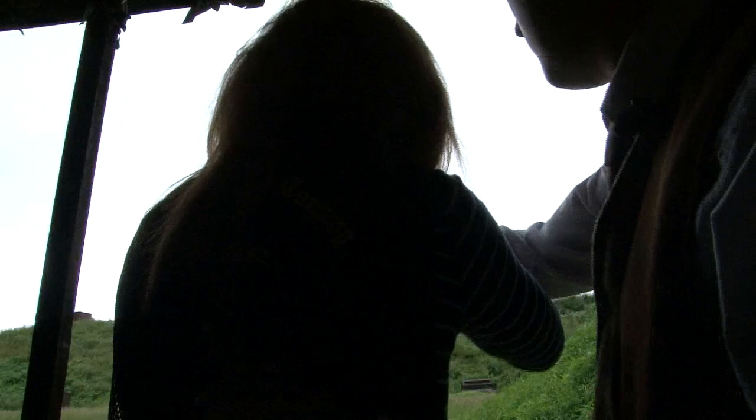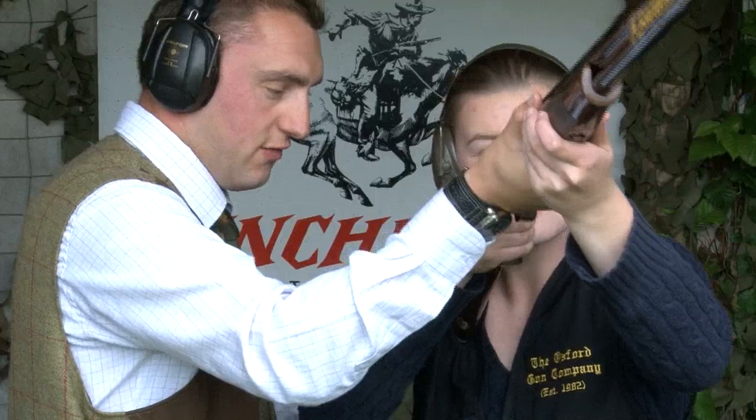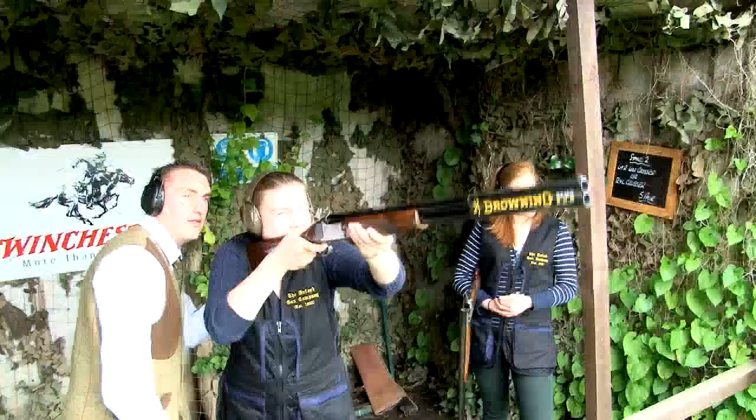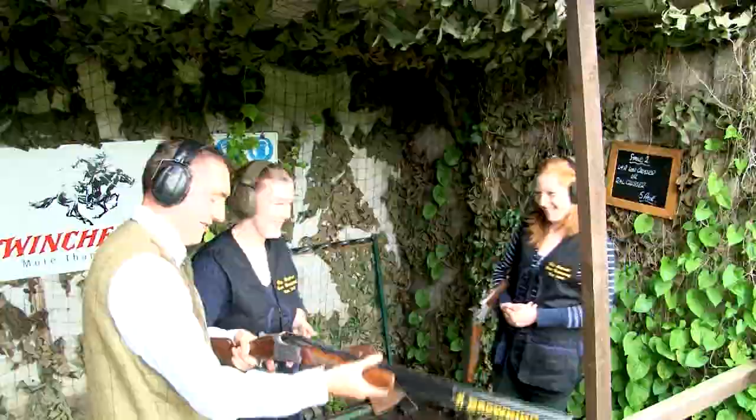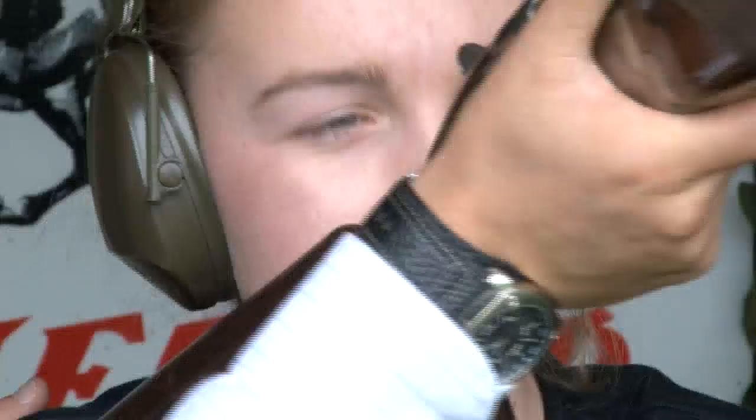First Laura takes the stand, then it's Fran's go. Steve runs through the basics: gun on the shoulder, keep the cheek on the stock at all times, right eye looking down the barrel, lead forward. As Steve says, your first shooting lesson is not about being taught to do anything — it's about enjoying shooting, and not learning any bad footwork or mounting habits.